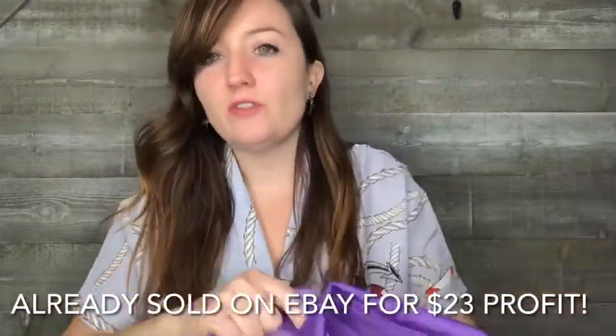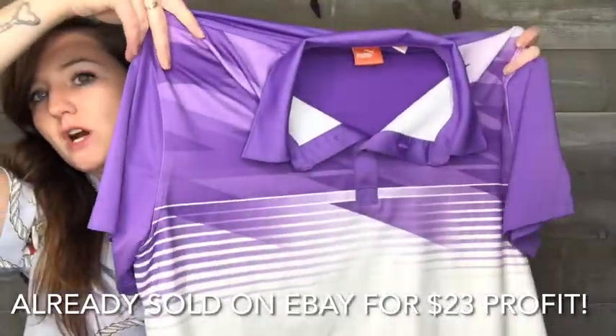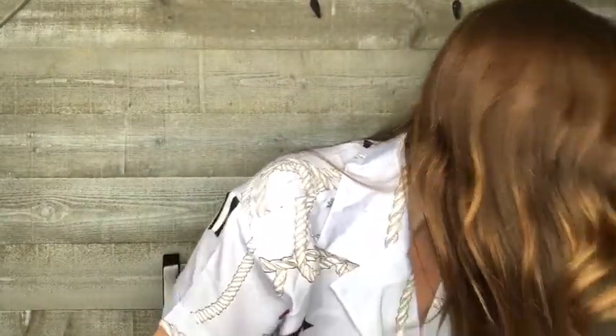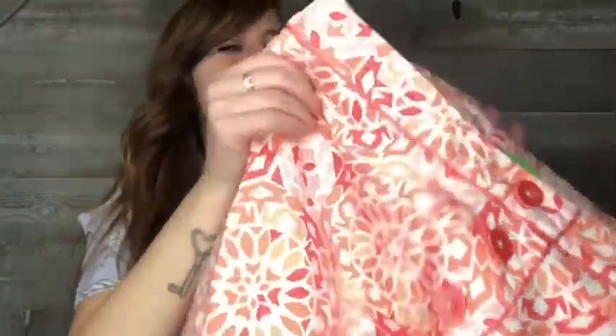I sold this exact Puma golf polo a few weeks ago — it only sold for around $25 but it was a really quick flip. That one was orange; I picked this one up hoping it'll sell just as fast. It's a men's extra large. More golf items: this is Allison Whitmore Golf, size 12 — a skort with shorts underneath, great for golfing. I love the buttons on the front and the mod print; it reminds me of the '60s. Great condition.